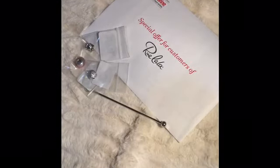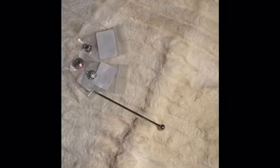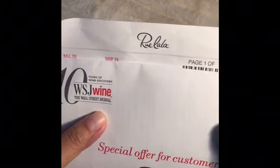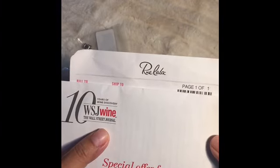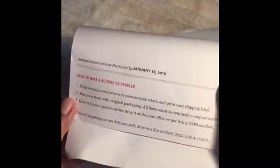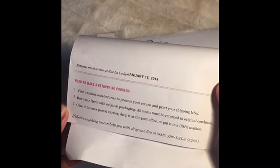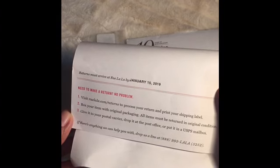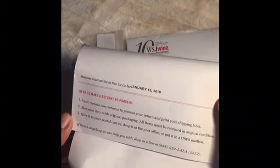Rulala does not ship to the country where I live, so my husband did a great job making this purchase possible. Rulala sent the package first to my US address before it was sent to me. I ordered just a few pieces: Love Lines Silver, Pink Murano Glass, Divine Angel Silver, and Heart Safety Chain — but Rulala canceled the Heart Safety Chain because it was out of stock.